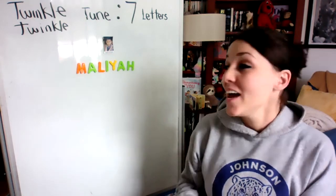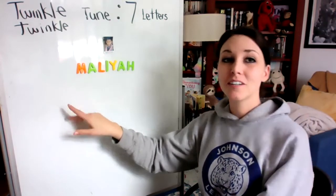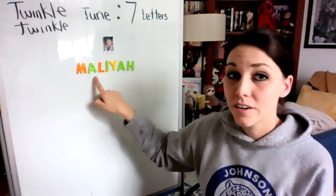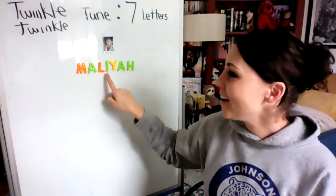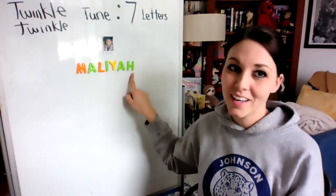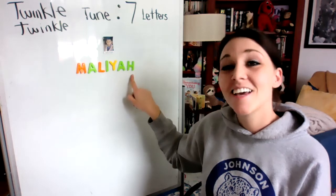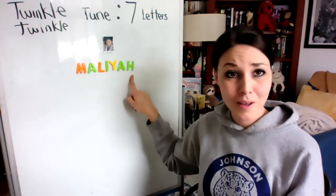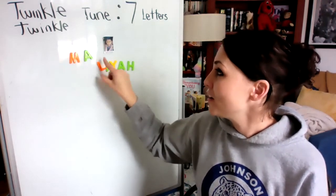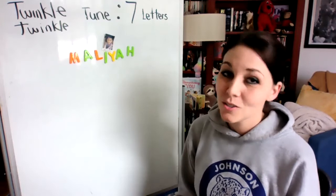And you can sing that over and over again. If you have the letters from our learning kit, or if you still have your magnetic letters, you can do them on the refrigerator. What I suggest is touching the letters as you sing that beautiful tune. So I'm going to touch under it first. M-A-L-I-Y-A-H, that is how you spell my name. M-A-L-I-Y-A-H, that is how you spell my name.